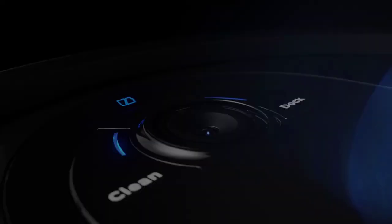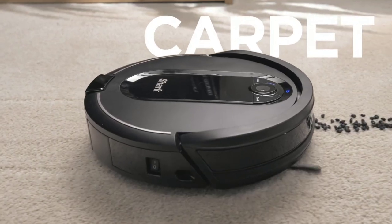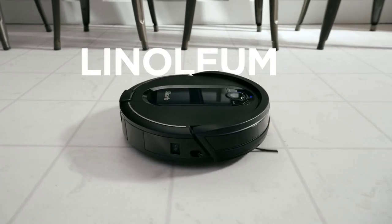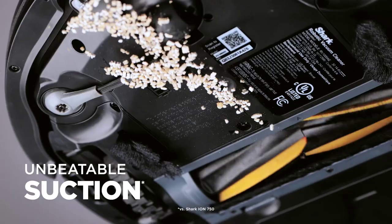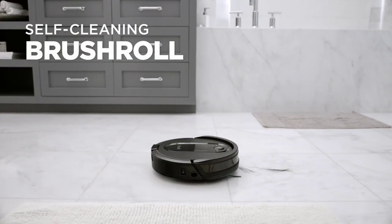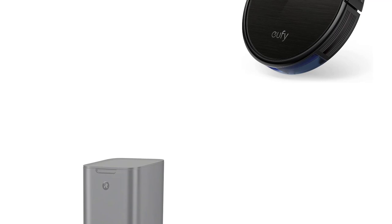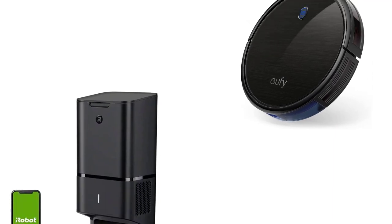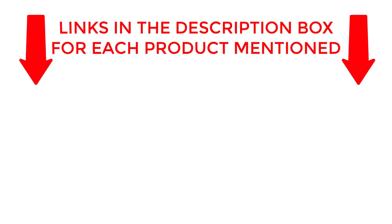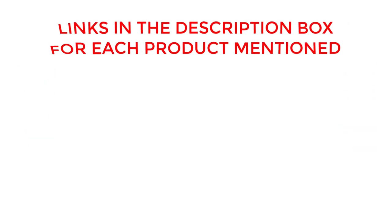Introducing the ultimate buying guide for the best robot vacuum of 2023. Say goodbye to the hassle of cleaning with our top 10 picks that promise to make your life easier. From powerful suction to advanced navigation systems, we've got it all covered. Watch now and discover which robot vacuum will be your new cleaning companion. If you want to know about price and other information, be sure to check the description.